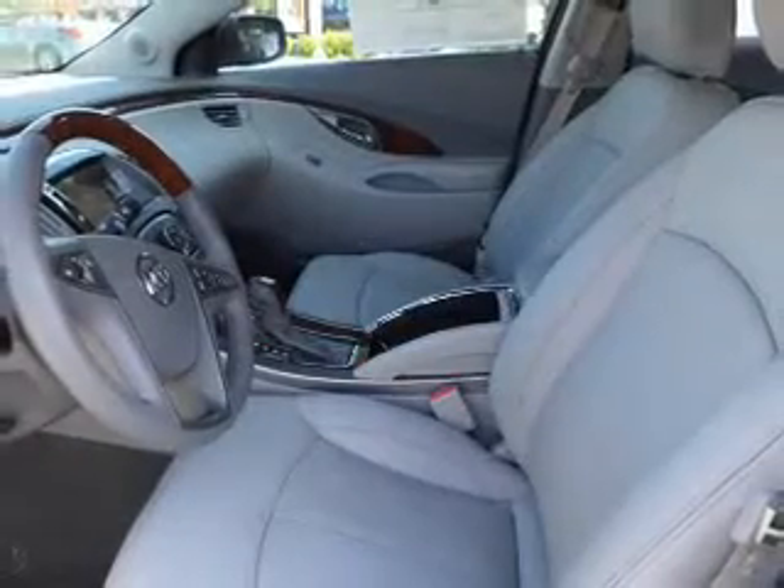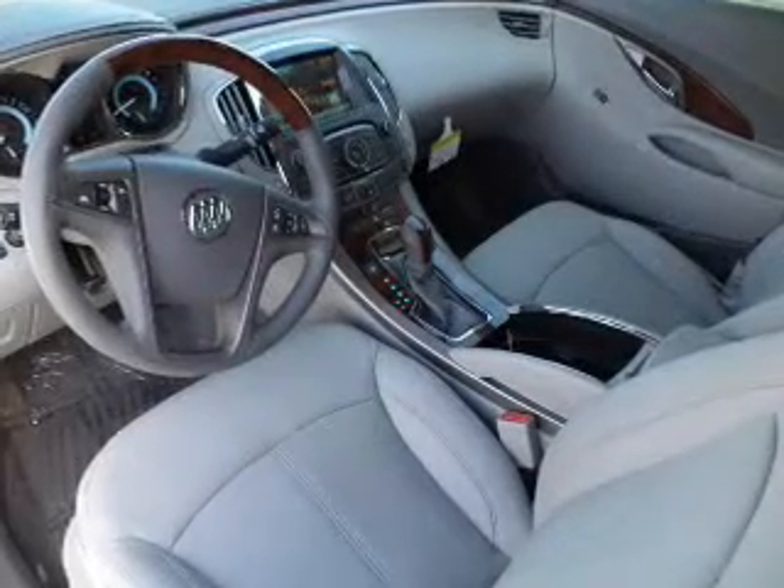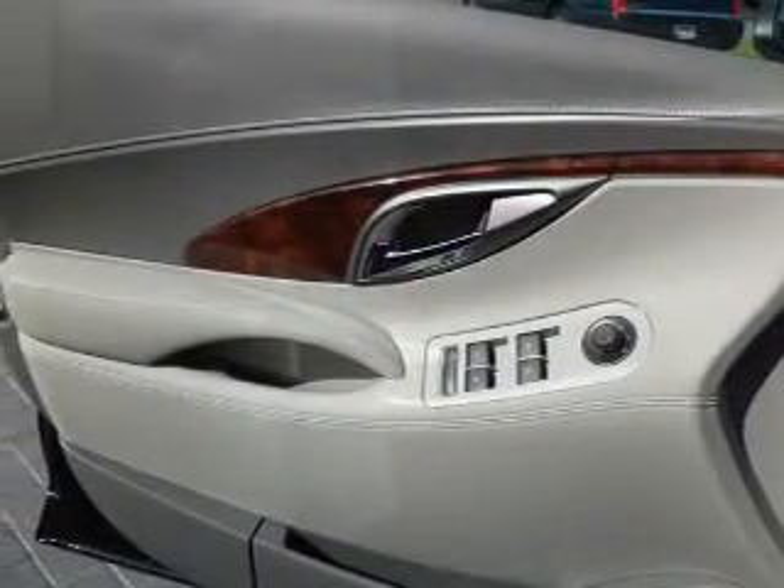Savor your listening experience with the premium sound system. Brake safely with the anti-lock braking system. Heated seats are a desirable comfort feature. Enjoy the comfort of dual temperature controls. Memory settings are just one of the extras.